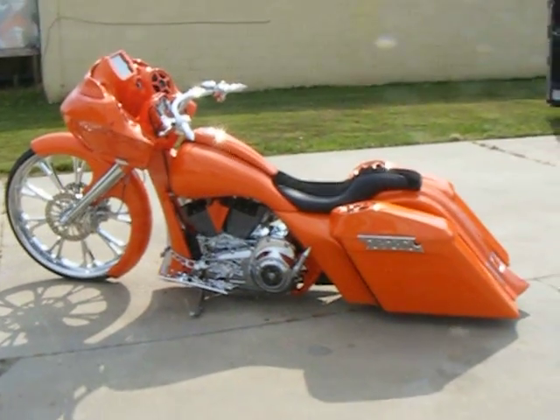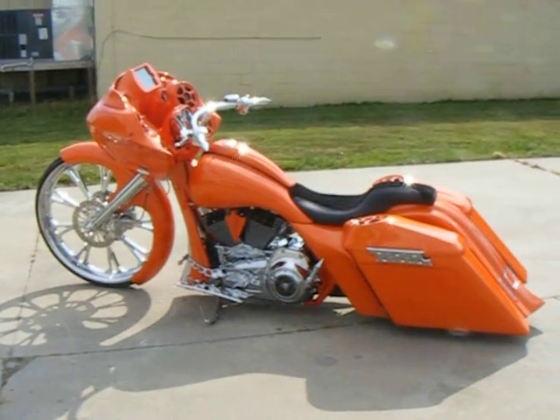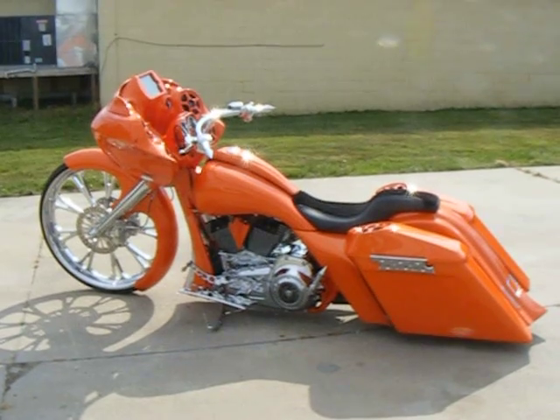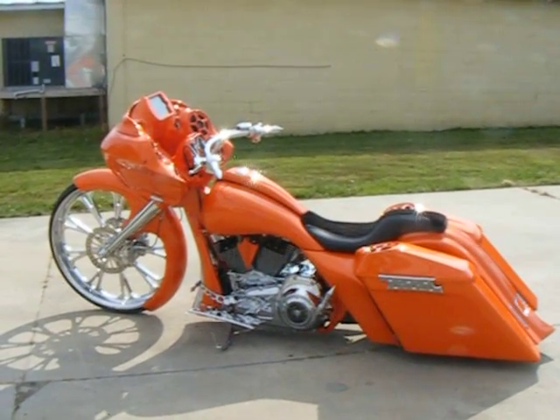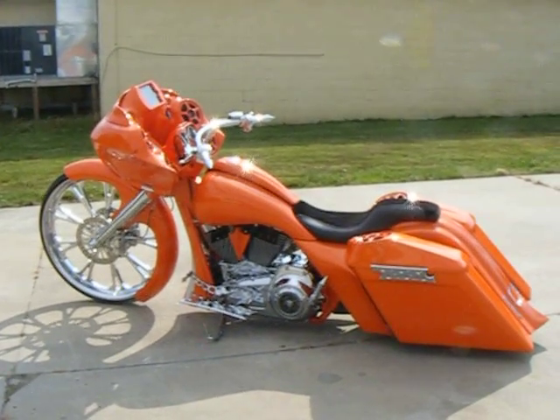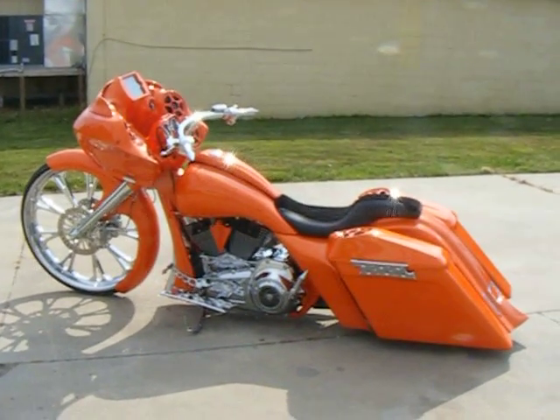If you're interested in any of the parts that you see on this motorcycle or having one built like it, you can reach us at 336-218-0766 or look us up on the web at customcyclesltd.com.